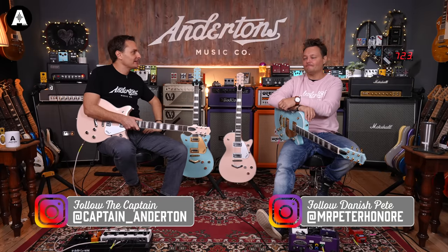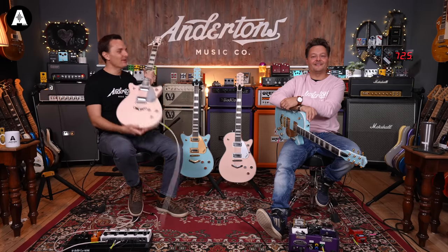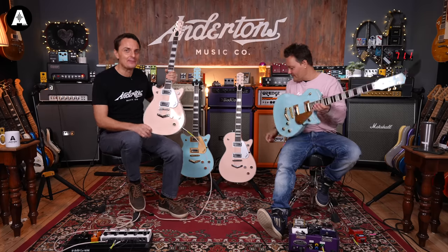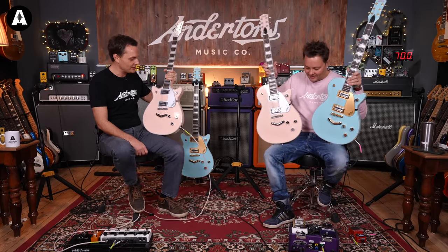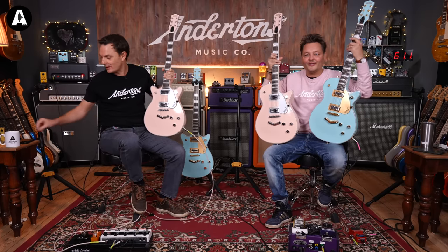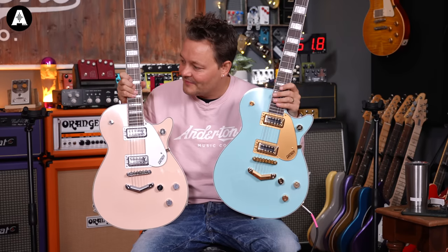Is there anything better than a couple of beautiful looking things in a room and four guitars in the morning? This is a quick video because these guitars are just sexy — sexy new colors from the beautiful people at Gretsch.